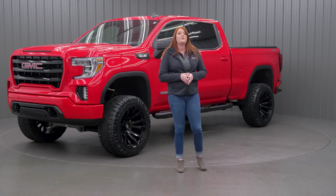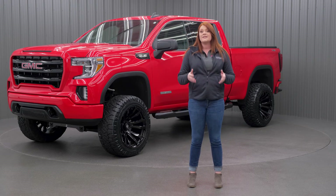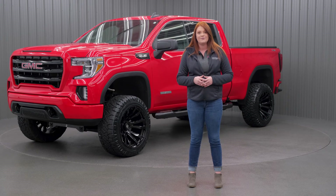If you guys like this build and you're ready to build your GMC 1500, you guys can click the link in the description below, or you guys can take advantage of our 0% financing options — you guys can find that link in the description as well. Thank you.